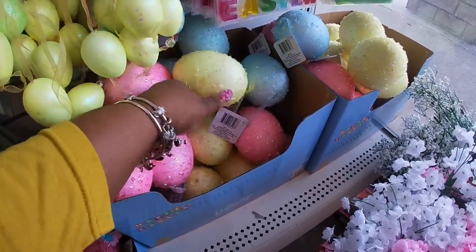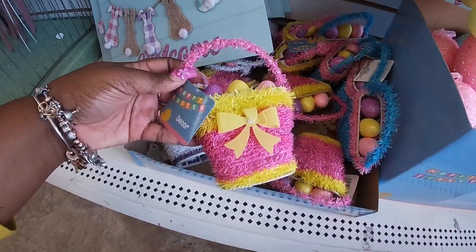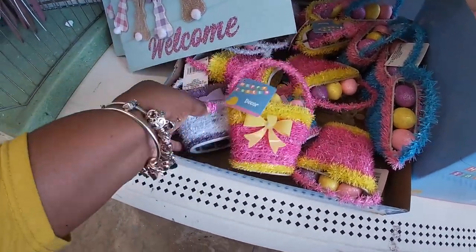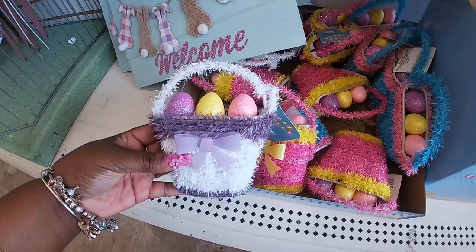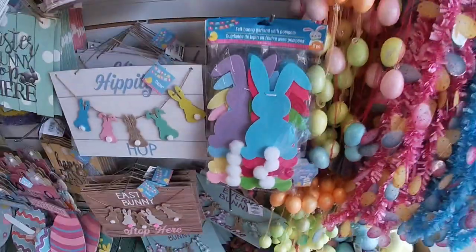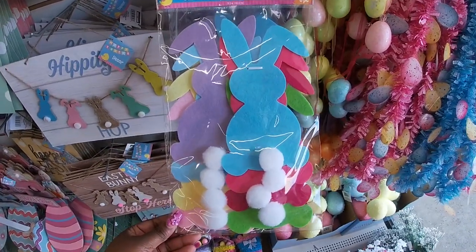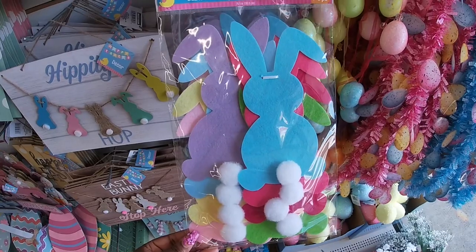I think that's a cute yellow and blue. Those are the colors. We saw these the other day — that pink, purple, and blue. I'm sorry if I'm showing you repeats. And then they have the cute felt bunny garland with pom-poms, eight pieces.